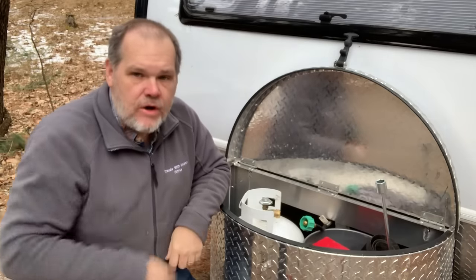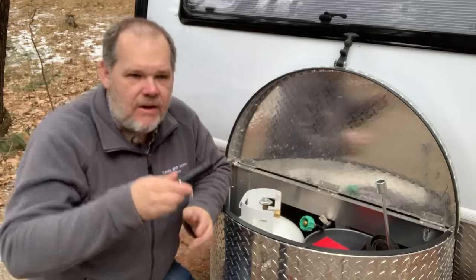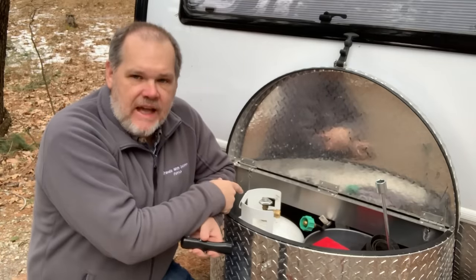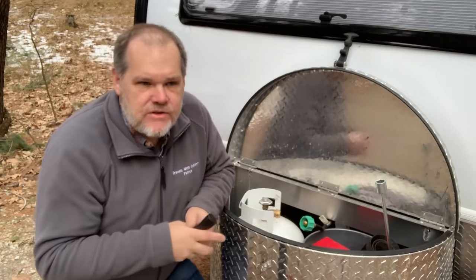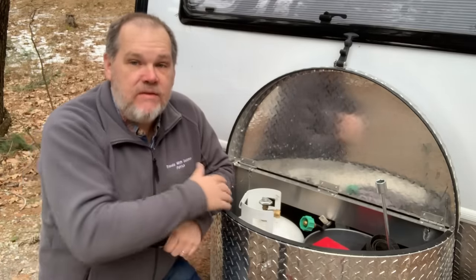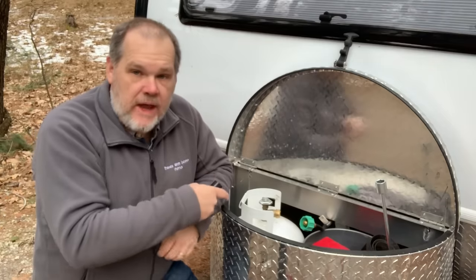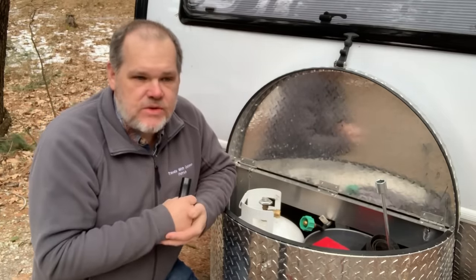We're going to start by taking our tank and weighing it using my luggage scale — probably one of the most accurate ways to measure propane. I got this filled yesterday at Tractor Supply. One of the reasons I like filling propane tanks there is because they charge per gallon as opposed to a flat rate, so if you're not completely empty, you only get charged for what they put back in. Yesterday it took three gallons.